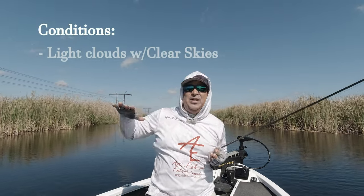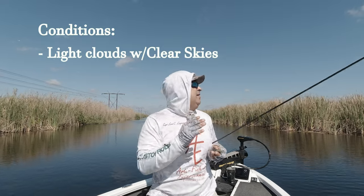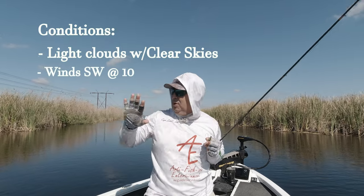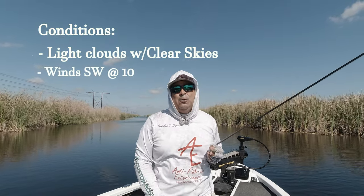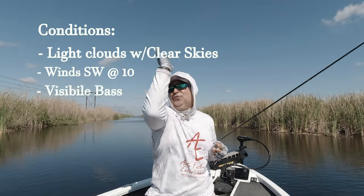Let me give you guys the conditions so you understand what's going on. If you could see over my shoulder, it is a beautiful, sunny, bluebird type of day with scattered clouds. Wind is coming from the southwest, so it's behind me and I'm moving along this canal nicely. Bass are all around me — a good friend of mine is just killing it — I just can't seem to get fish in the boat.